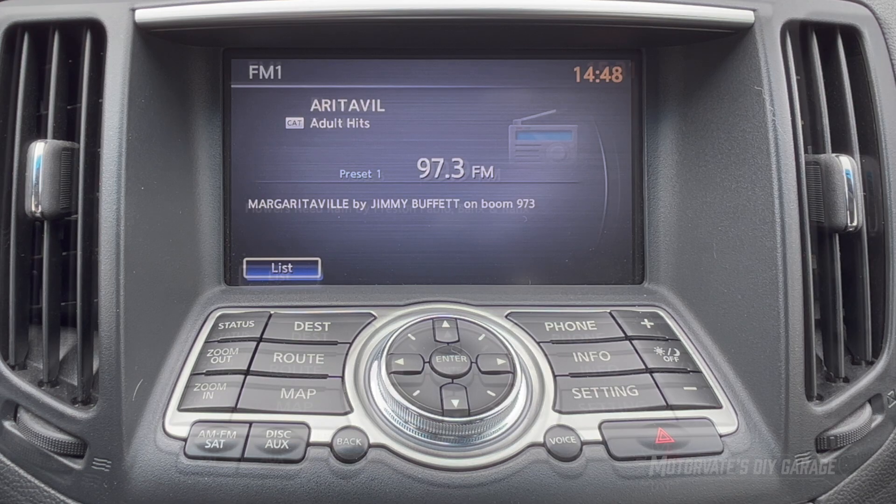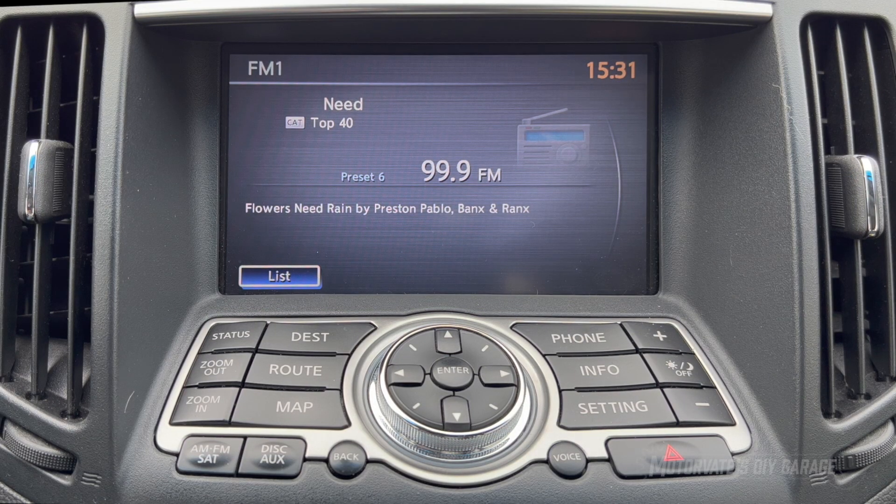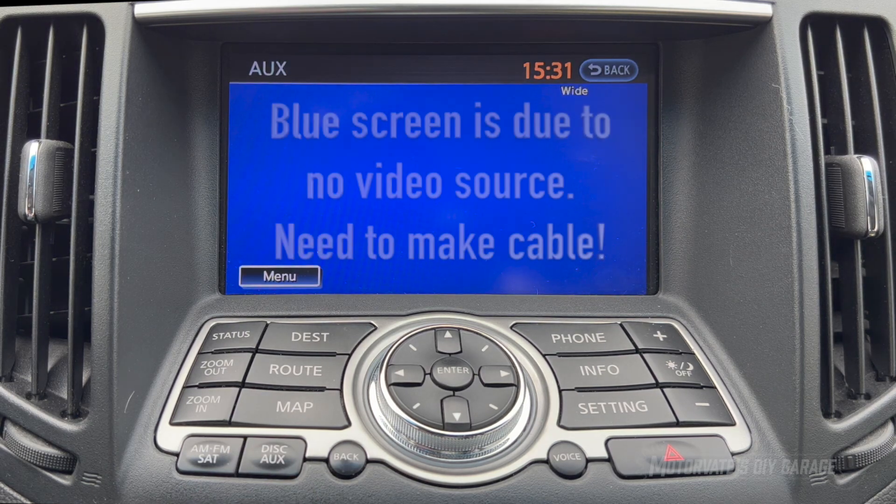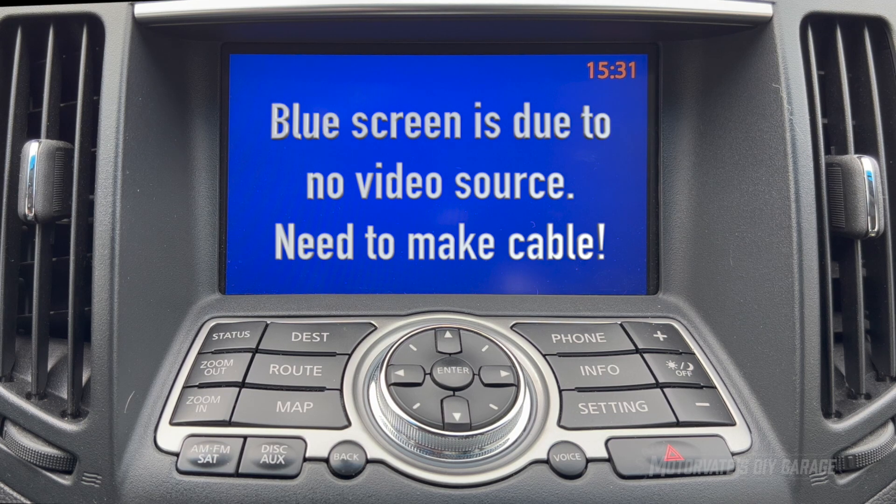One more thing: here we can see we have it on the FM screen. We're going to push the disc AUX button a few times — there's disc, there's the music box, there's Bluetooth audio, and we have a new screen: AUX in. In the reconfiguring process, we have enabled auxiliary video and audio in. I've done some testing with a Wi-Fi to video box and I'm able to get my phone screen onto this screen. The resolution isn't very high — basically about 640 by 480 — so things are a bit fuzzy, but it may be useful enough. I'll do more testing and show that in a future video.